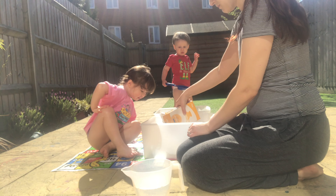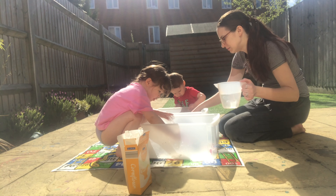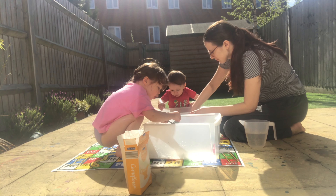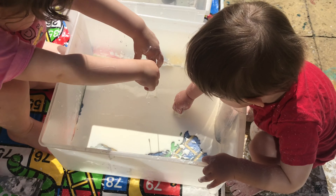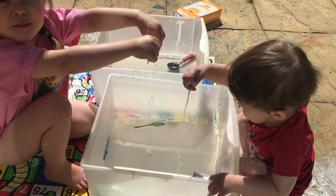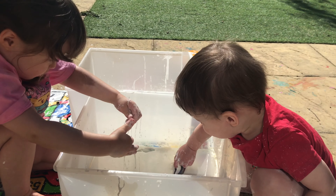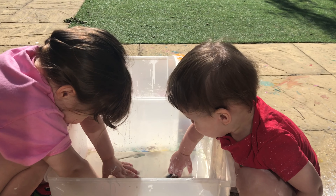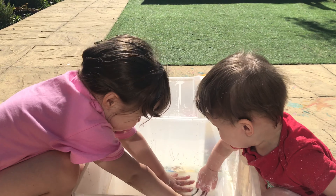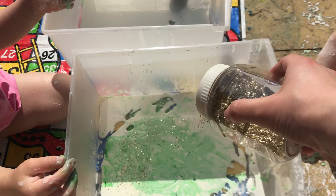Now we are going to make gloop. All you need is cornflour, water, a container to put it in, and you can also add food colouring and glitter. Just tip some cornflour into your bowl and slowly mix in water until it's the right consistency. When you touch it, it feels hard, but when you lift it up it's all runny — such a strange consistency. They absolutely love playing with this and they won't get bored of it — I have to be the one to stop the activity.